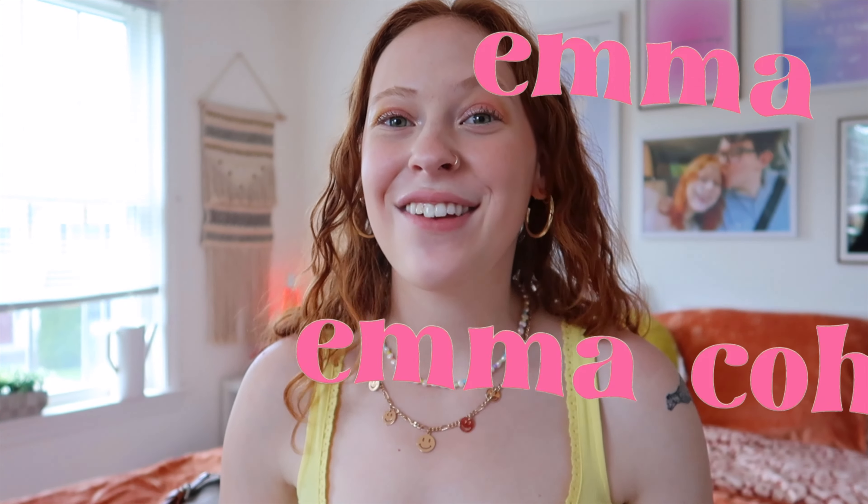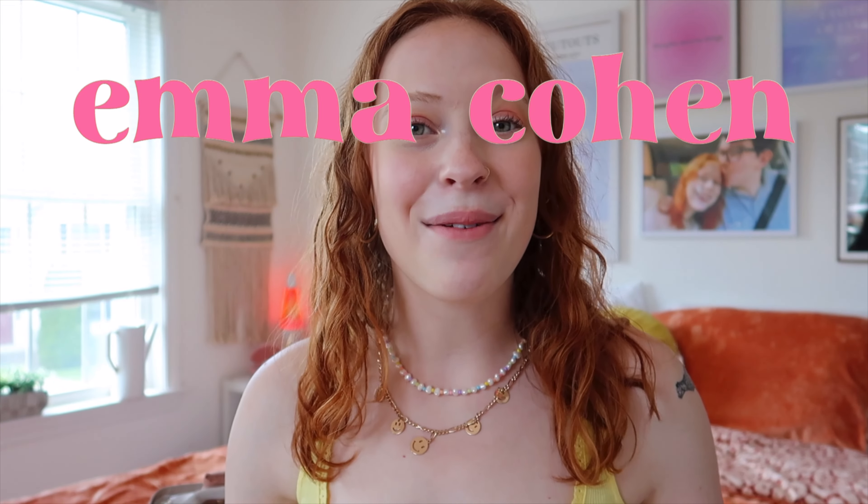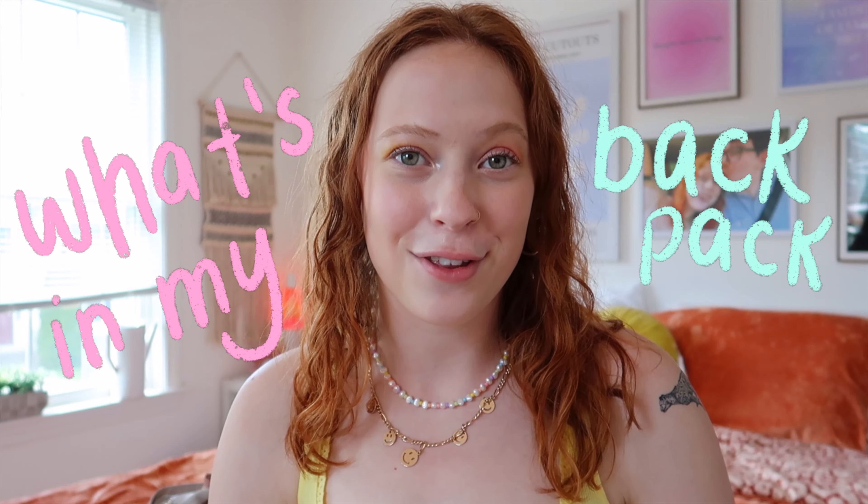Hello everyone and welcome back to my channel. If you're new here, my name is Emma and I make college and lifestyle videos.